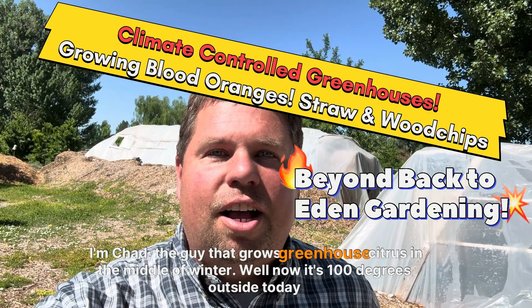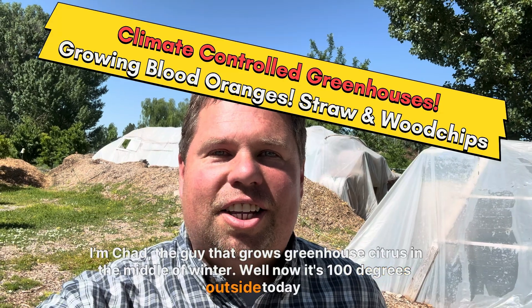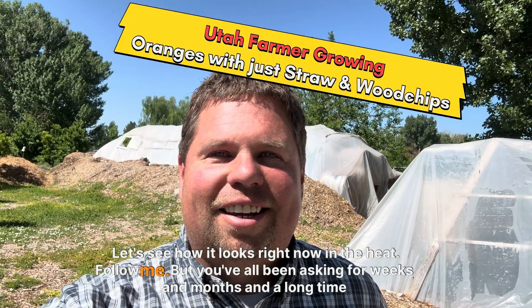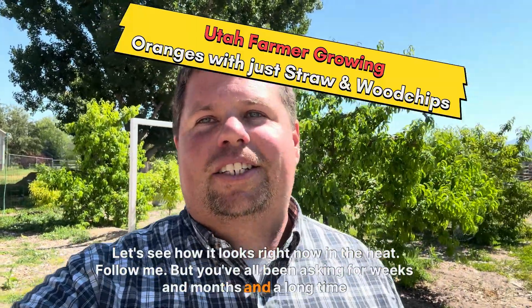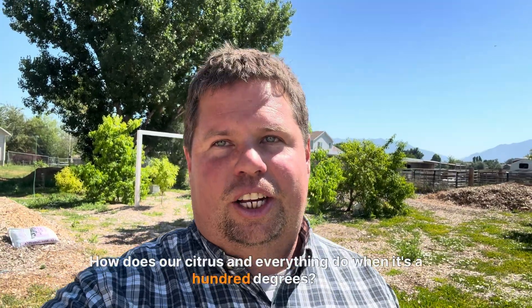Hi, I'm Chad, the guy that grows greenhouse citrus in the middle of winter. Well, now it's 100 degrees outside today. You've all been asking for weeks and months: how does our citrus and everything do when it's 100 degrees?